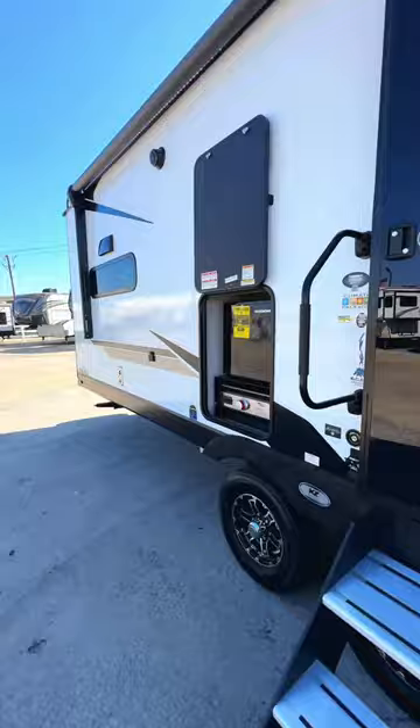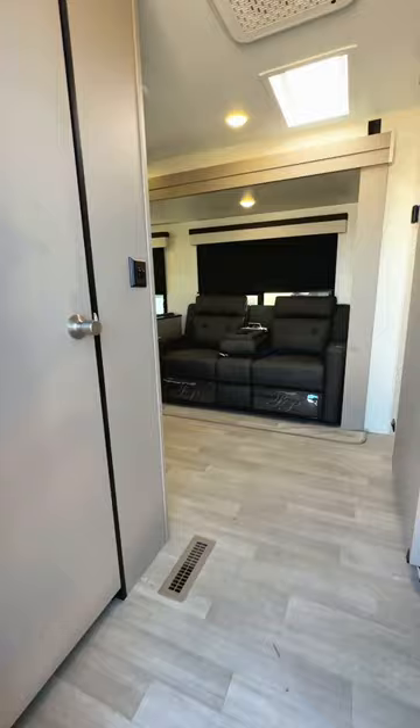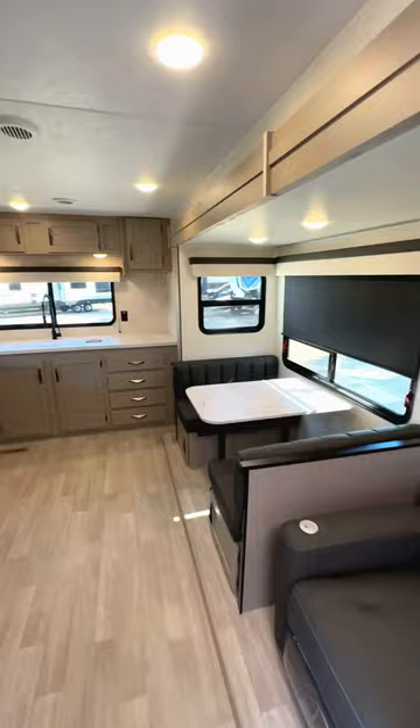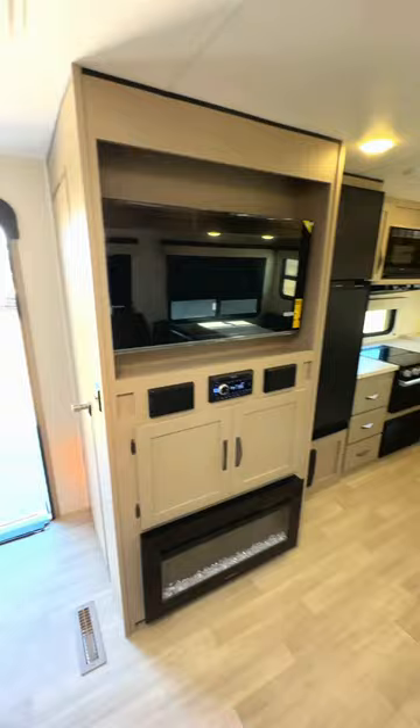As we go in, you're going to see you have a pantry immediately here to the left, plus this doubles as a coat closet. As we work our way around, you have two recliners here that also make into a loveseat, a table, and a huge rear kitchen. You have your electric fireplace and TV directly across from the recliners.